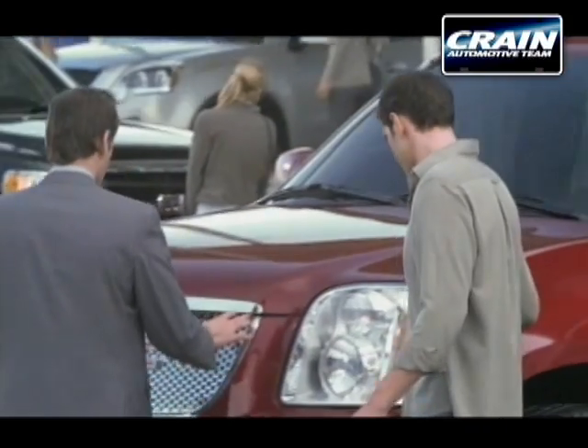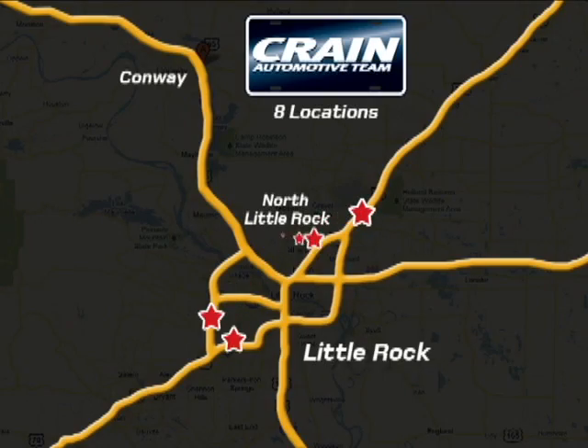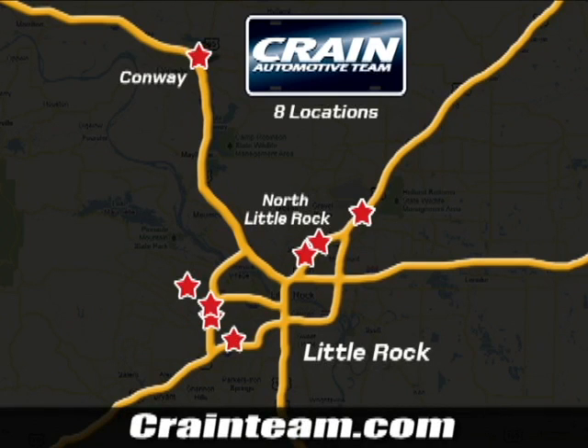Visit us anytime at craneteam.com — go, go, go, the crane team's got them. craneteam.com.